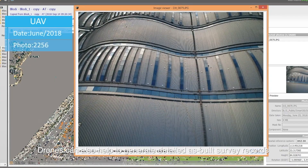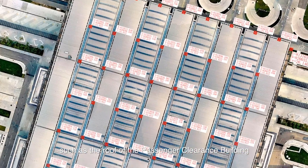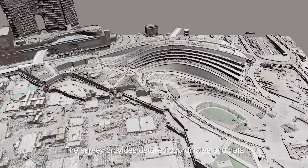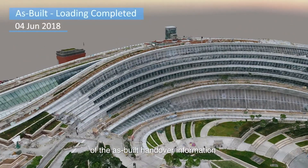Drones can also help to generate detailed as-built survey records, particularly for areas that are difficult to reach safely, such as the roof of the passenger clearance building for the Hong Kong Zhuhai Macau Bridge. The survey provides detailed coordinates and data which can be given to the client as part of the as-built handover information.